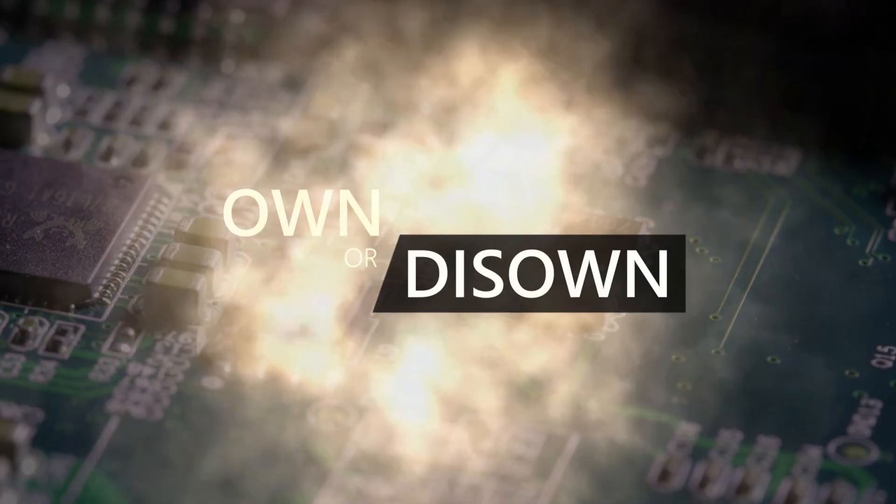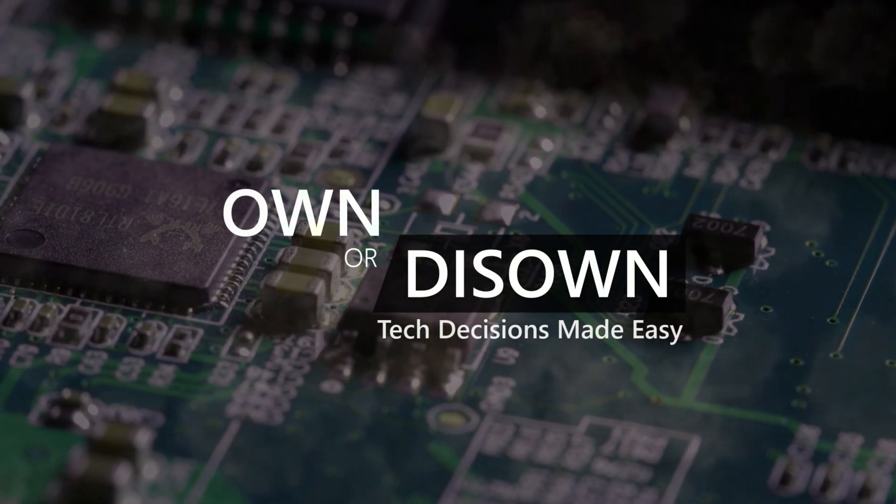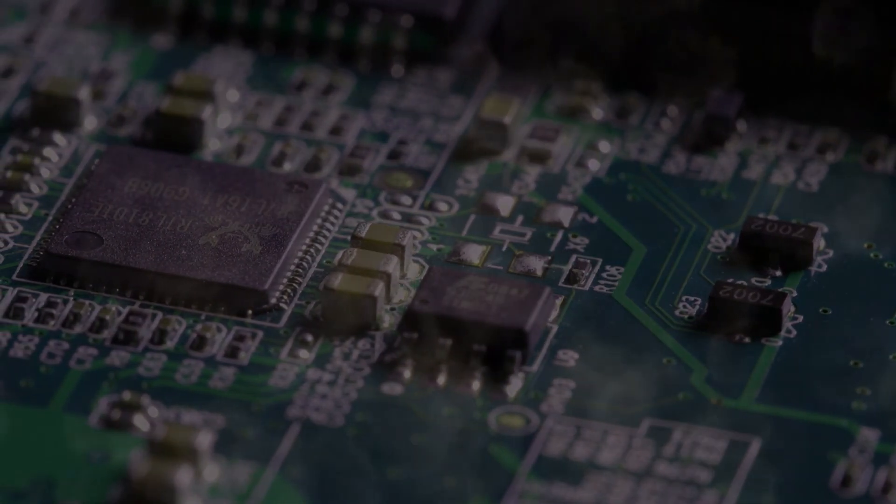Welcome to Own or Diso, where tech decisions are made easy. This is Stephen from Own or Diso, and my long-time subscriber Eric asked me to investigate the relationship between desktop GPUs at different power levels and those of their mobile counterparts.